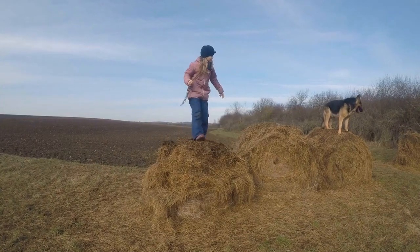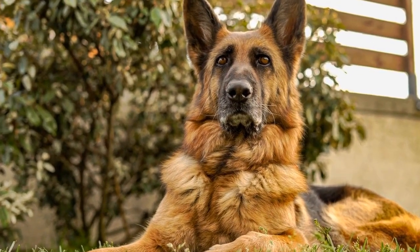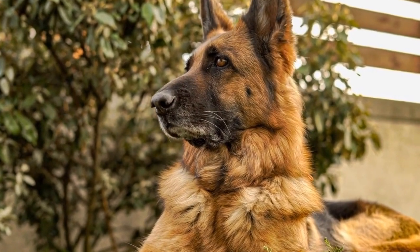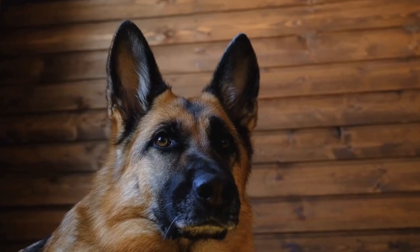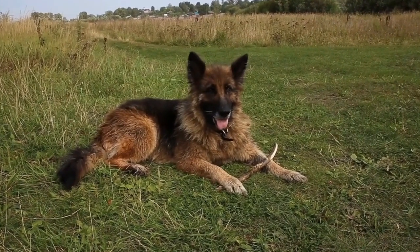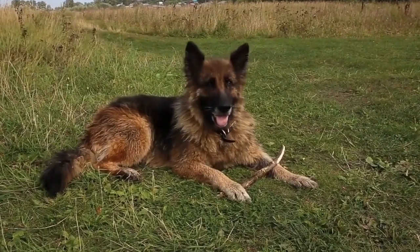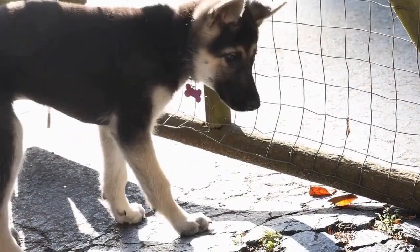Regular dental care is especially crucial for German Shepherds as they are prone to dental problems like plaque buildup, tartar, and periodontal disease. Dental chews can play a vital role in preventing and reducing these issues. When dogs chew on dental treats, the mechanical action promotes saliva production, which helps to neutralize harmful bacteria in the mouth. Moreover, dental chews can scrape away plaque and tartar, promoting cleaner teeth and healthier gums.